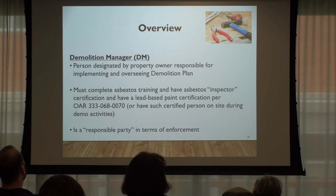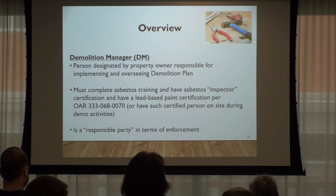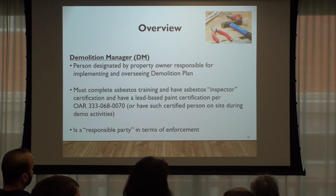Does the inspector need to be on site consistently or just come on site, inspect, and leave? They have to be on site during all demolition activities. That level of detail — whether they need to be there for every phase or can inspect layer by layer and leave — is something we'll be looking at in the admin rules. There is no year-based cutoff date — there is no threshold year after which asbestos can be assumed absent. The demolition manager is also a responsible party in terms of enforcement.